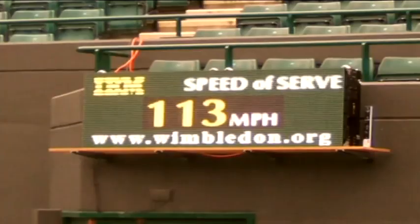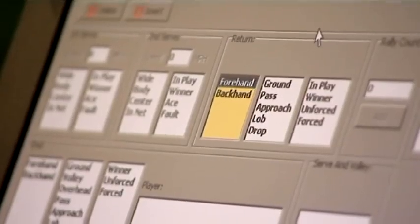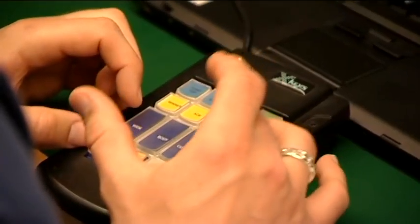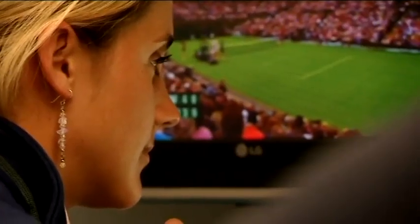And it's not just match scores. We have radar guns timing players' serves, and a whole team of specialists logging every type of shot that each player makes to provide live information on each player's performance as it happens.